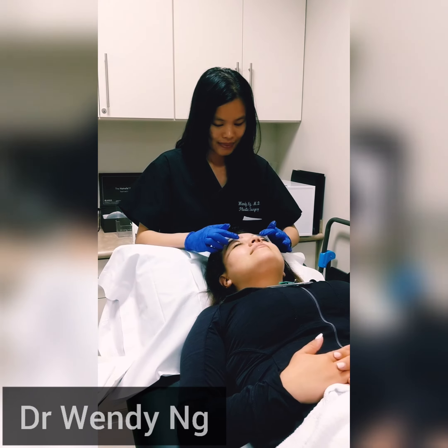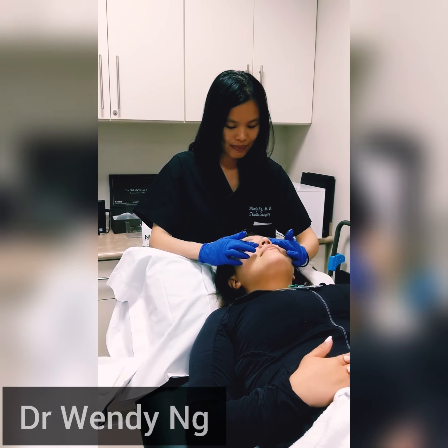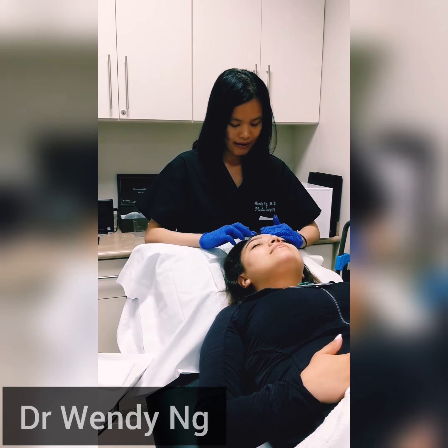The most common treated area is the face; however, it can be performed on the neck, chest, hands, and even the arms and legs.